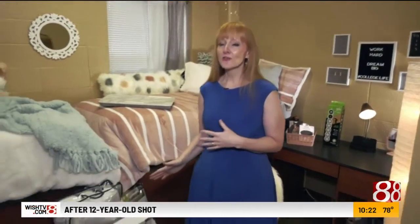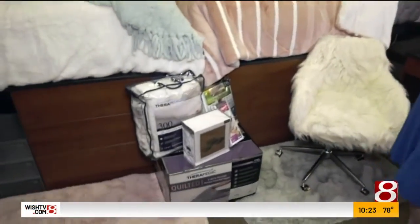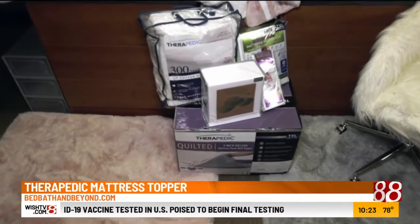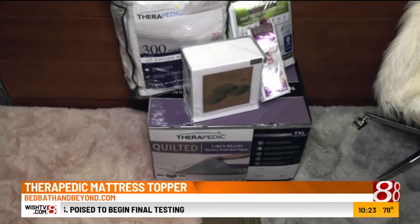First, many of us can remember those lumpy, bumpy dorm mattresses. How can we make those beds a little more comfortable? Dorm rooms are not necessarily known for having the most comfortable beds. So I worked with Bed Bath & Beyond to put together some tips for you. A great first layer for that bed is going to be a quilted mattress topper, and this one from Therapeutic will put three inches of memory foam between you and that lumpy mattress.